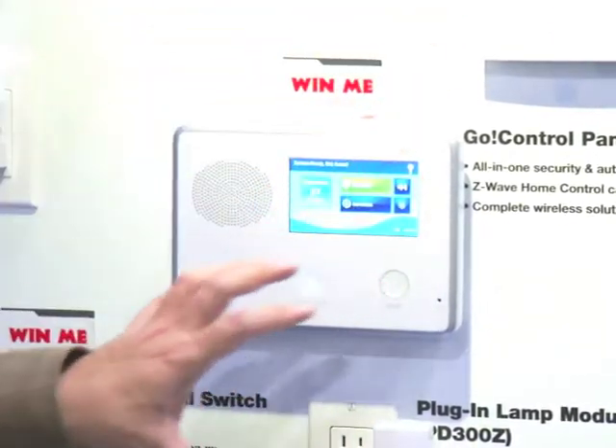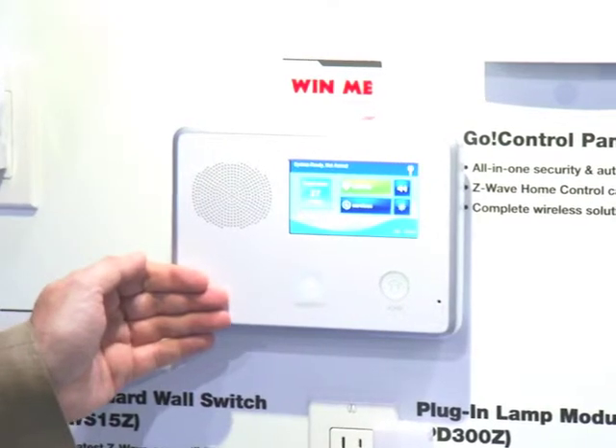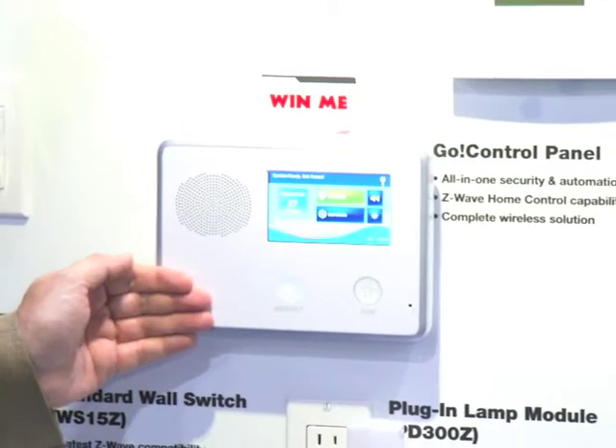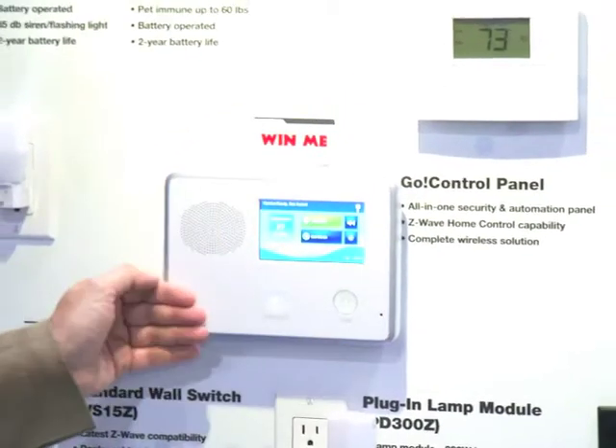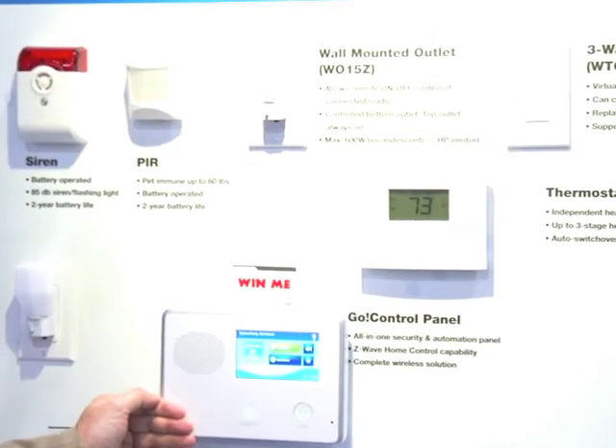To connect to it, we have an array of Z-Wave products. These products are easily installed in your home and can be arranged and reconfigured. They come in various colors, shapes, sizes, and values, and can be installed by you or your trusty custom integrator.